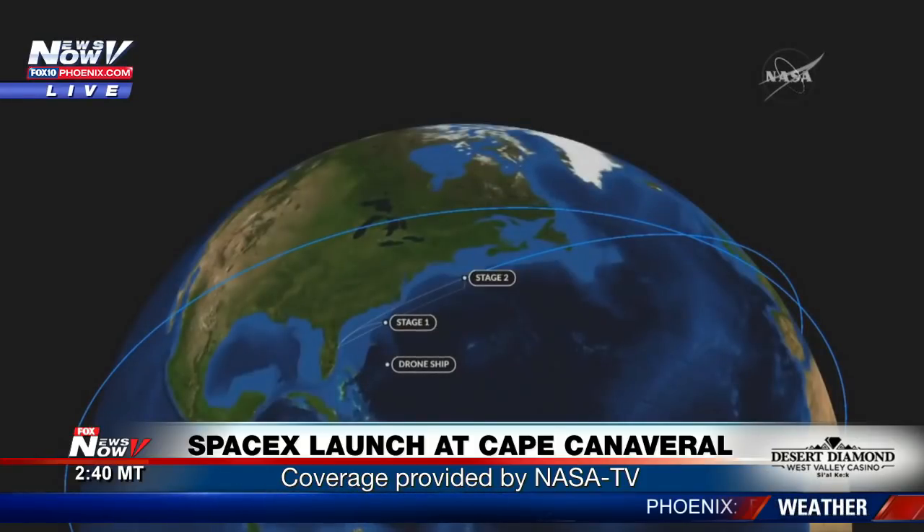Coming up at about 12 minutes into flight, the Dragon will deploy its solar arrays.